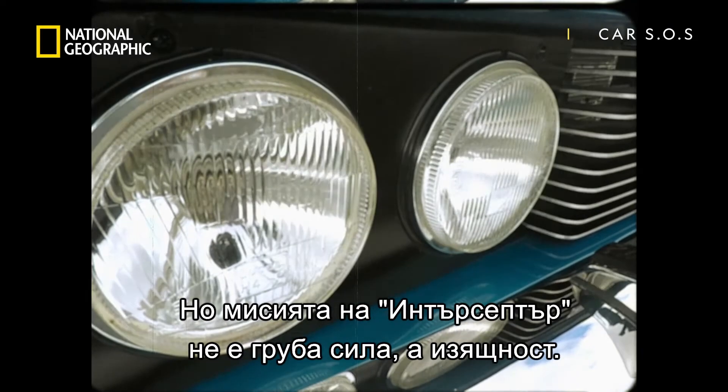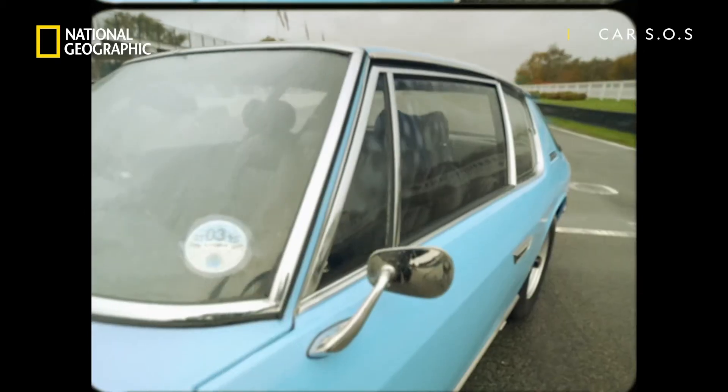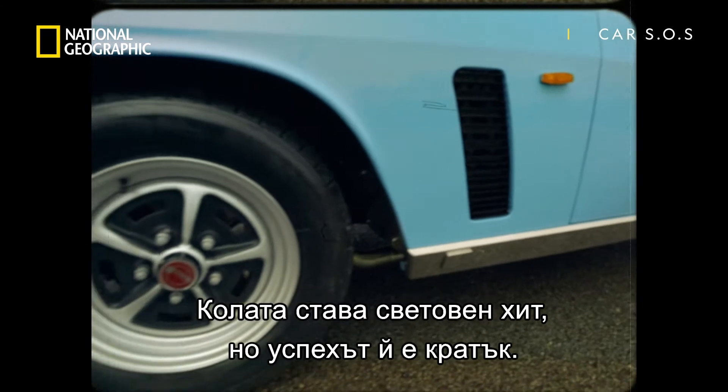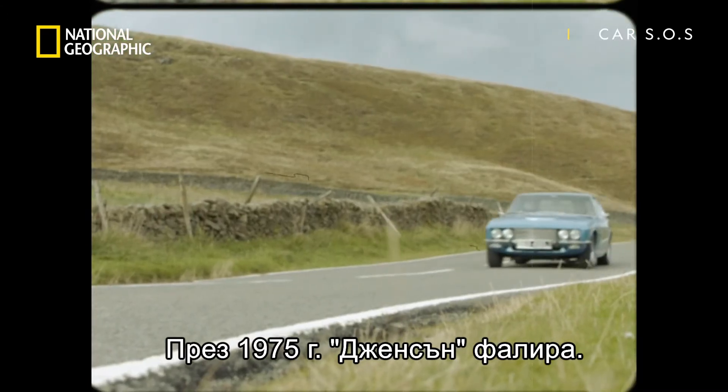But with the Interceptor, it wasn't about brute force, it was about refinement. It was an instant hit with the well-heeled all around the world. But success was brief, as in 1975 Jensen went into receivership.